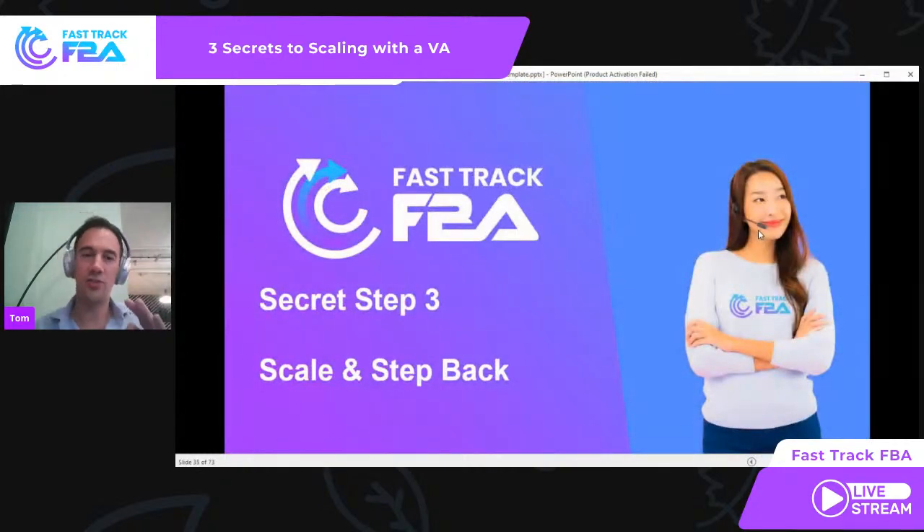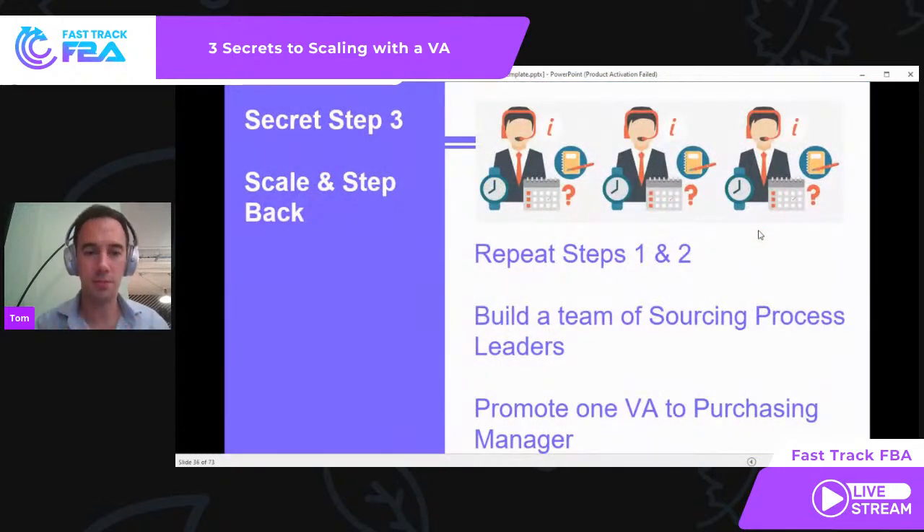That leads me nicely on to step three: scale and step back. Step one: you've got a model that works, you've given it to a VA, they've done it as a robot. Step two: you've turned that robot into a process leader — they now understand it, they know how it works, and they're getting better. Now you're building a team of sourcing process leaders. They are expert at reverse sourcing, newsletter sourcing, voucher code sourcing — they know certain ways to do it and they just get results.